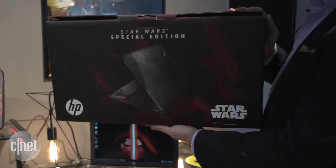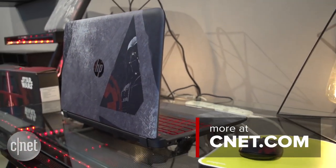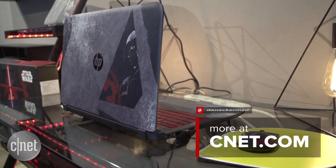And even better, it doesn't cost a fortune. This guy starts at $699. I'm Dan Ackman and that is the HP Star Wars Special Edition notebook.